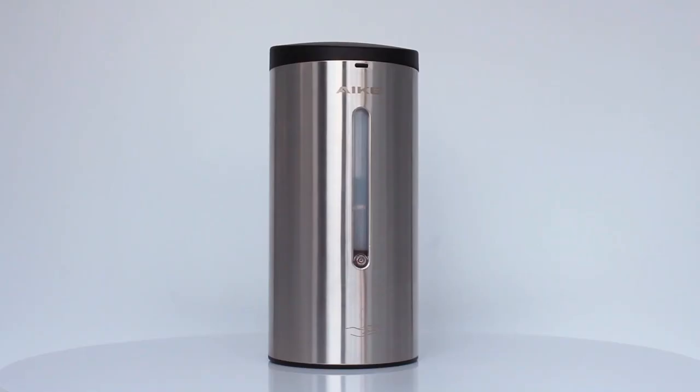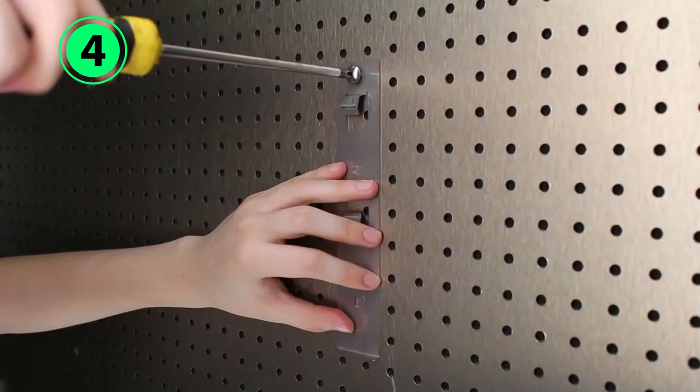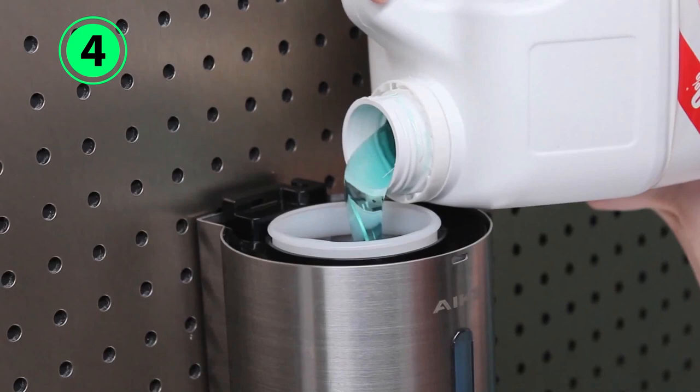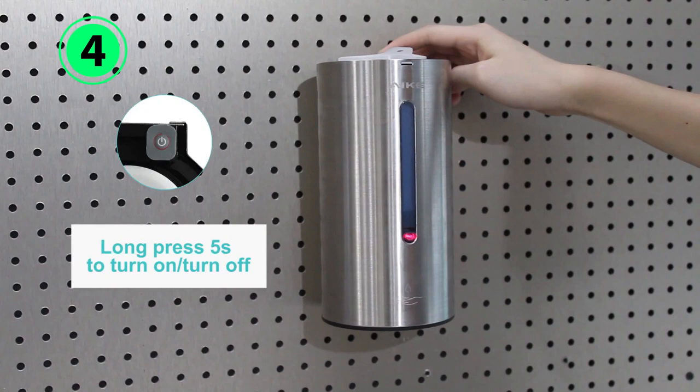Number 4: Ake Automatic Liquid Soap Dispenser. Often found in commercial settings, wall-mounted soap dispensers are an excellent choice for high-traffic areas. The Ake Automatic Liquid Soap Dispenser AK-1205 brings the convenience of a wall-mounted soap dispenser home, though this one is nice enough for use in commercial spaces as well. This unit has a sleek look available in polished and brushed stainless steel, matte black, and off-white finishes. The rust-resistant steel finishes offer a more modern aesthetic compared to the clunky plastic wall dispensers found in many public bathrooms.